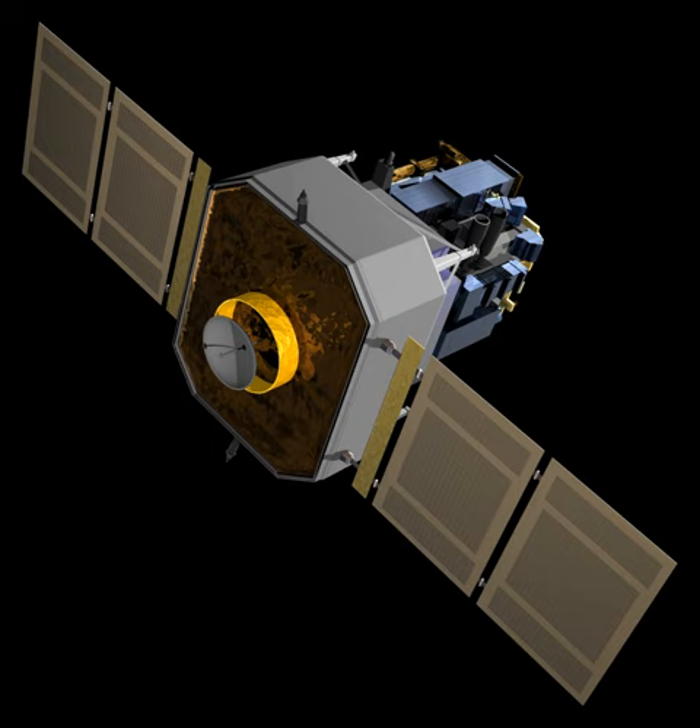Originally planned as a two-year mission, SOHO continues to operate after over 20 years in space. In November 2016, a mission extension lasting until December 2018 was approved. In addition to its scientific mission, it is the main source of near-real-time solar data for space weather prediction.